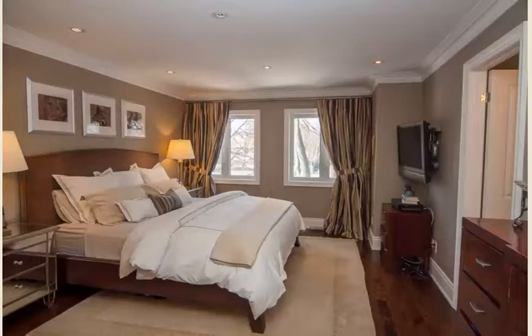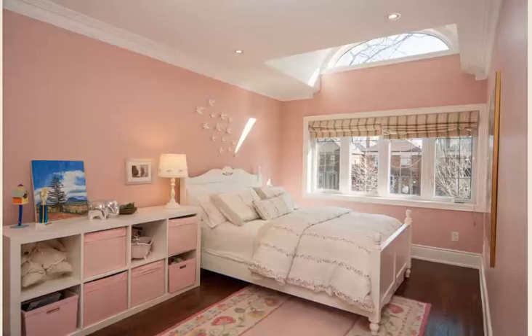Wake up refreshed in your quiet, cozy master retreat. What a pretty girls' room.